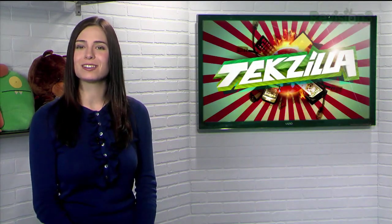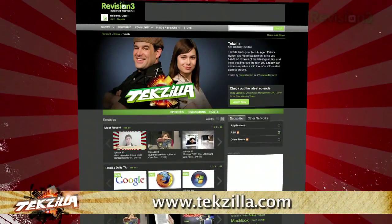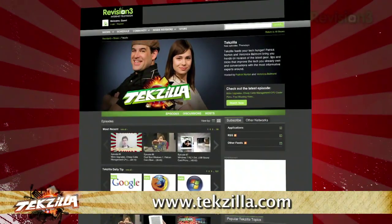Now if you've got a tip for us to pass along to the rest of the TZ crew, just email us at texilla@revision3.com. And as always, texilla.com is the place to find more tips, tricks, product reviews, and how-tos.